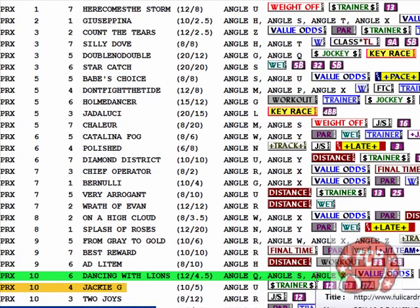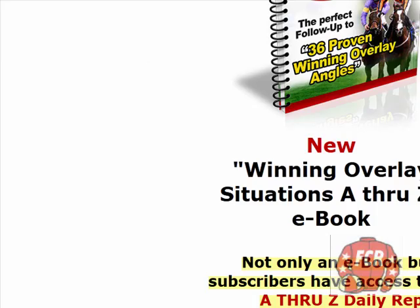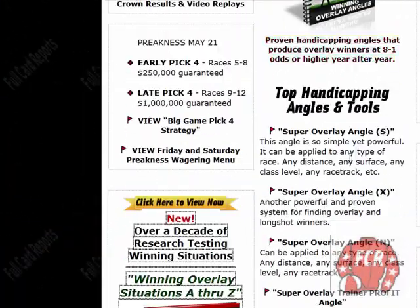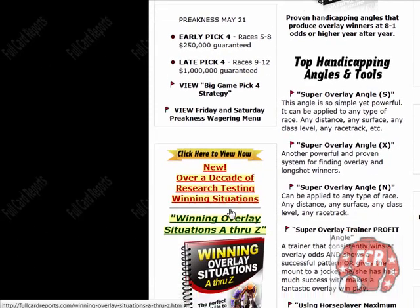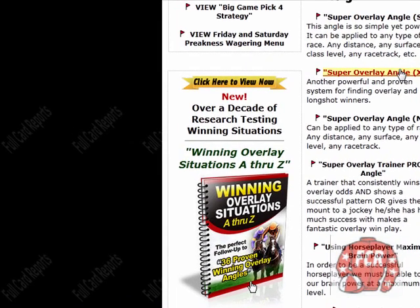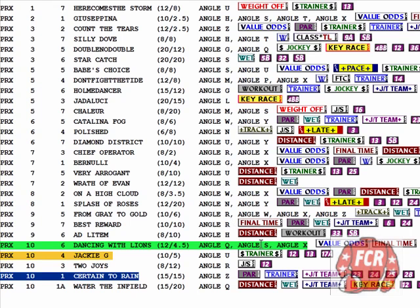Especially that combination of angle S and angle X. You can read about those on the Horse Racing Digest page — I give you angle S, X, and N free of the A through Z. The S and the X are pretty strong. Our horse here has got both of those, angle S and X. When you see a horse that has both of those, that's an angle I like a lot, that combination.